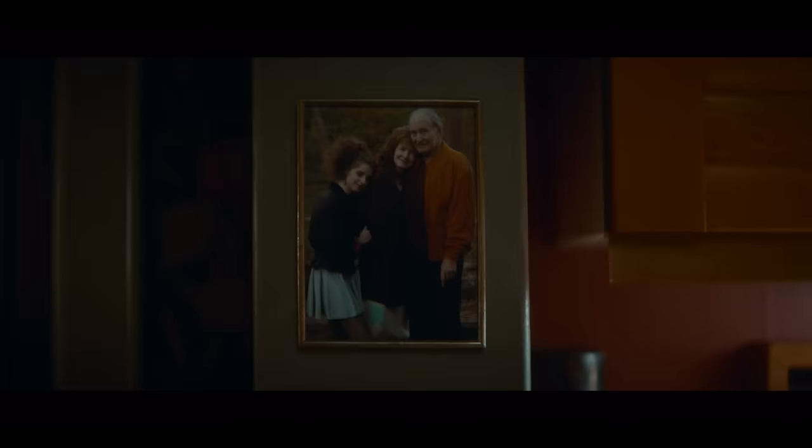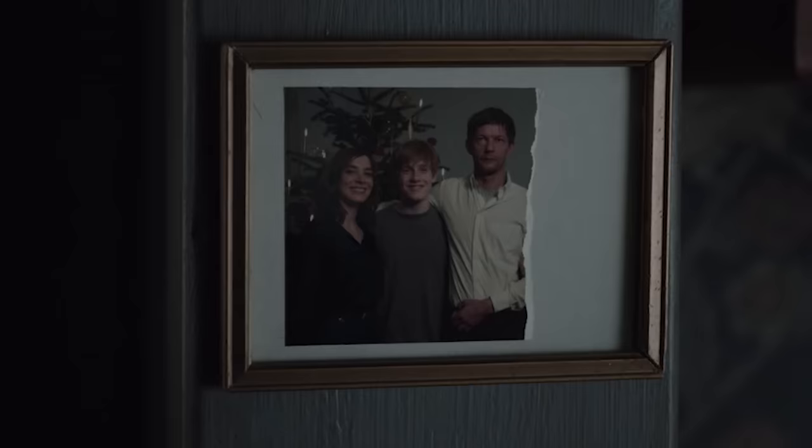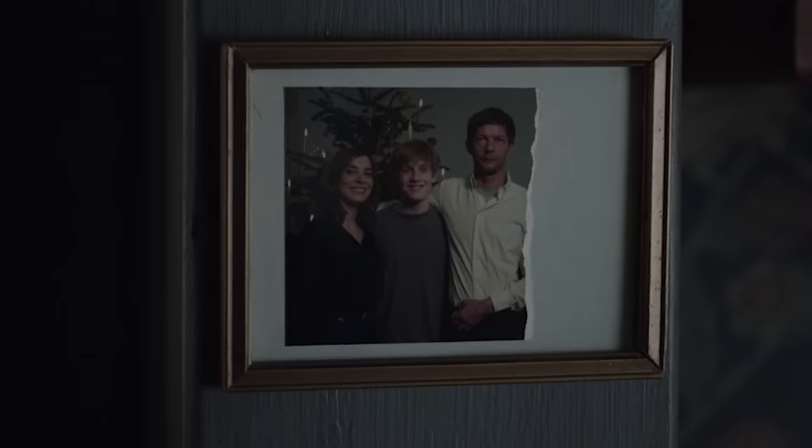Number twenty-four is that Regina now lives in the house that was the Conwall house in Adam's world and the Nielsen's house in Ava's world. It's pretty interesting when you think about it — the main character lived in this house in all three worlds.